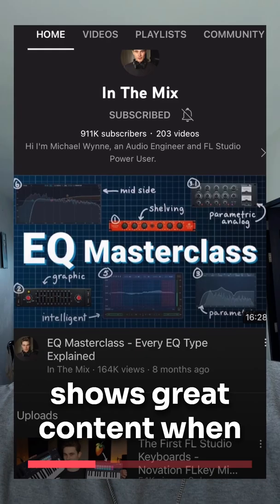Michael is one of my favorite YouTubers and shows great content when it comes to mixing and mastering, giving you real-world examples of projects that he's working on.